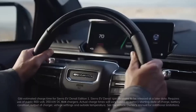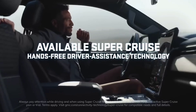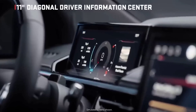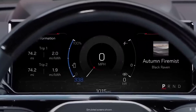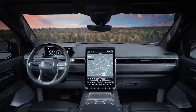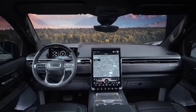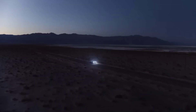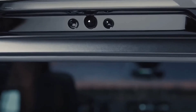SuperCruise, GM's hands-free driving assistance system, will also be included as standard equipment on the Sierra EV Denali. This system enables hands-free driving on more than 400,000 miles of compatible roadways in the U.S. and Canada. Additionally, with the help of some fresh wide-angle long-range radar sensors, SuperCruise can be utilized when towing. To increase visibility, a total of 14 cameras have been installed all over the truck.